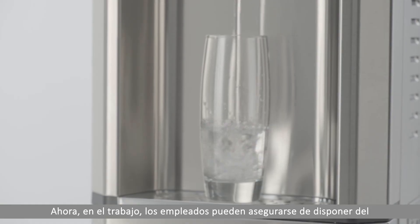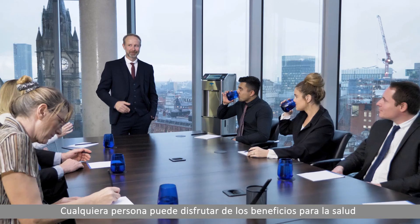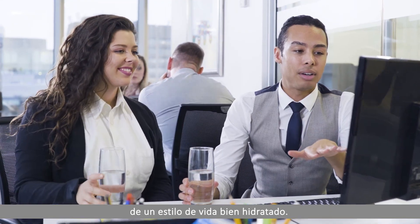Now at work, employees can ensure they get the water they need for a productive day. Anyone can enjoy the health benefits of a well-hydrated lifestyle.